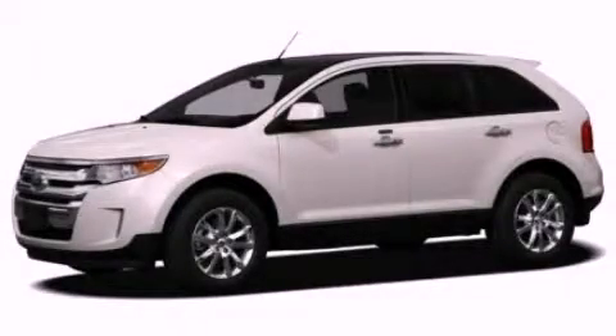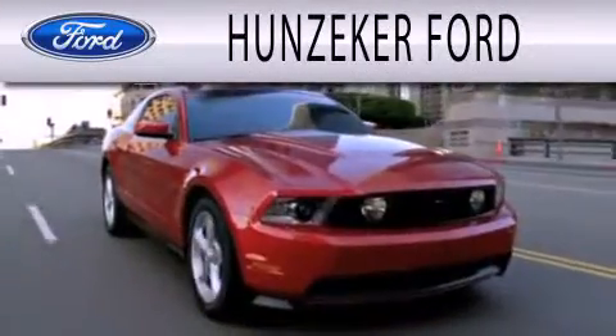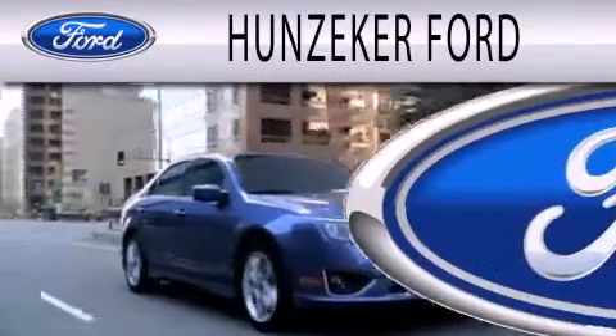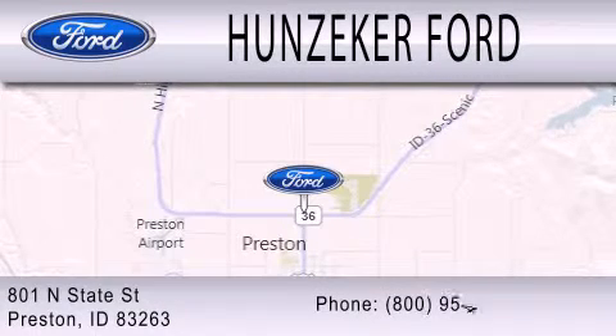We hope you found this video informative. Please contact us today. Hunzeeker Ford is dedicated to doing everything possible to ensure that the experience you have selecting your next vehicle is as pleasant as possible. We are located at 801 North State Street in Preston.